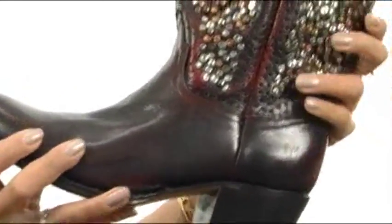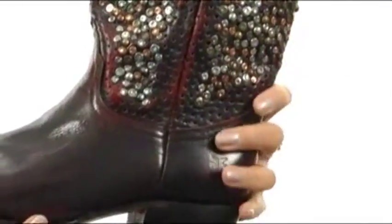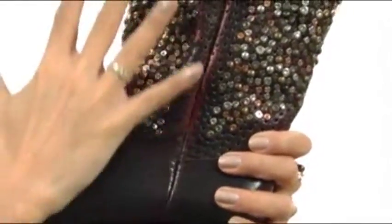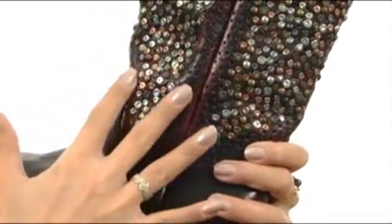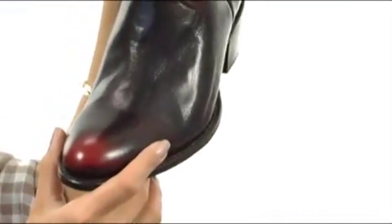These boots are stunning. They're beautifully crafted of a distressed, beaten-looking leather that gives it this very rustic look. It also has these scads of beads and studs adorning the shaft that really makes this stand out. It's so beautiful. It has this nice almond-shaped toe,